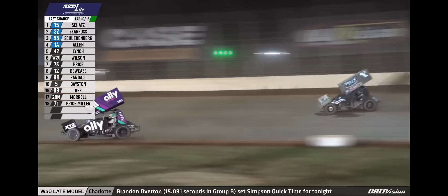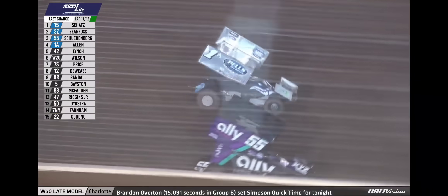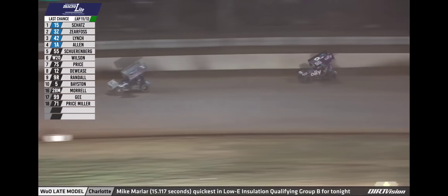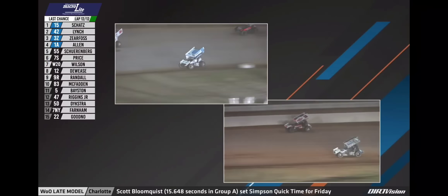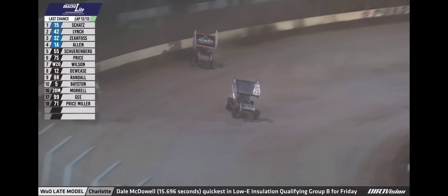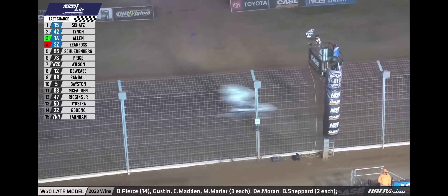Lynch tries to go two for one and makes the move into turn three — Cy Lynch by Jacob Allen, by Hunter Schoenberg to third. Now Schoenberg challenged for the transfer spot by Jacob Allen, who makes the move down low entering turn one. Jacob Allen back into the transfer spot in car number 1A. White flag set to wave for your race leader Donnie Shots. Jacob Allen coming after 3Z Brock Zierfoss. Cy Lynch has now made the move for second. Checkered flag in the air at the dirt track at Charlotte Motor Speedway. Donnie Shots wins the Microlite last chance showdown. Second will be Cy Lynch, third Jacob Allen, and fourth Brock Zierfoss.